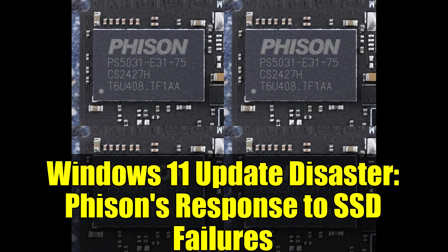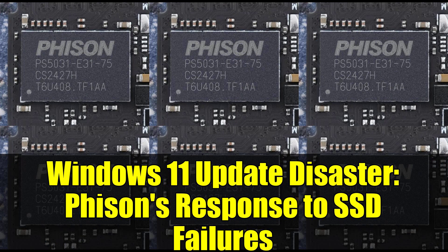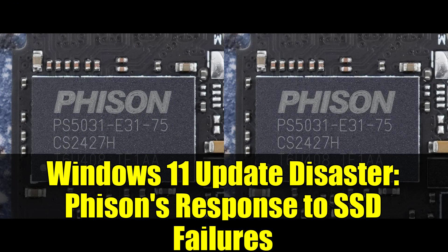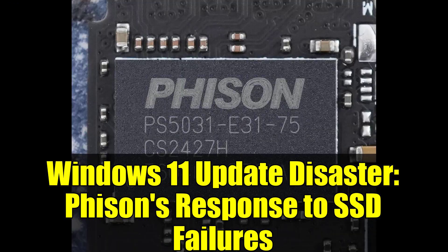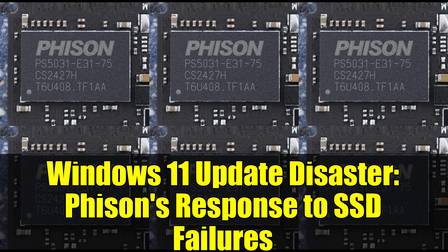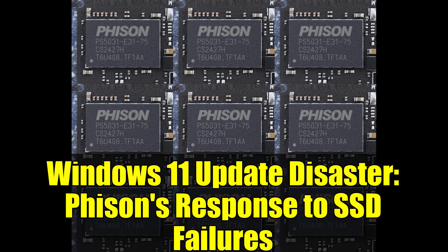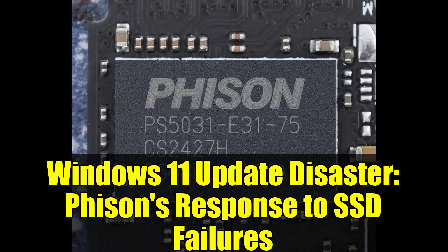But here's where it gets controversial. This wasn't just a minor glitch affecting a handful of users. We're talking about a systematic failure pattern that's reproducible, predictable, and potentially devastating for anyone storing critical data. The update package in question, labelled KB5063878, was designed to protect systems against the notorious Lumma Stealer malware and similar cyber threats.